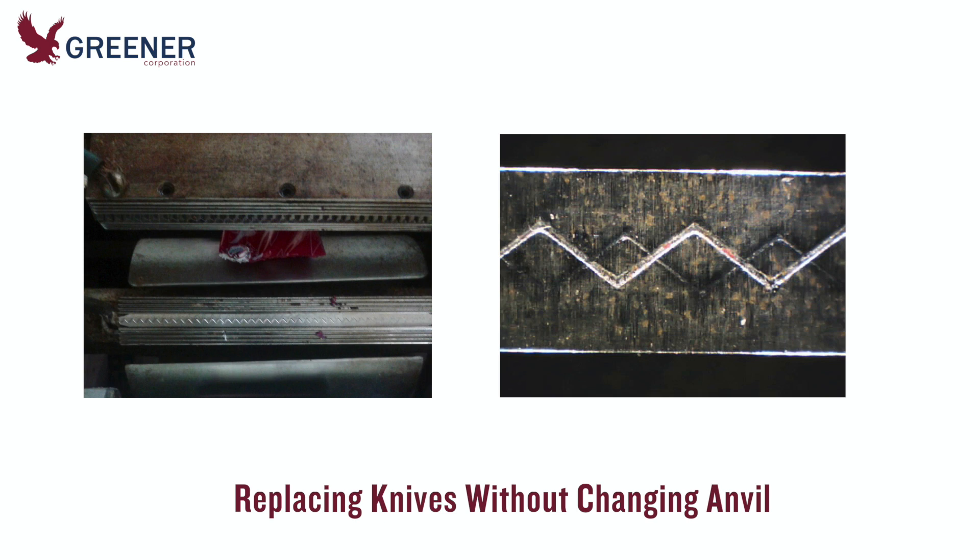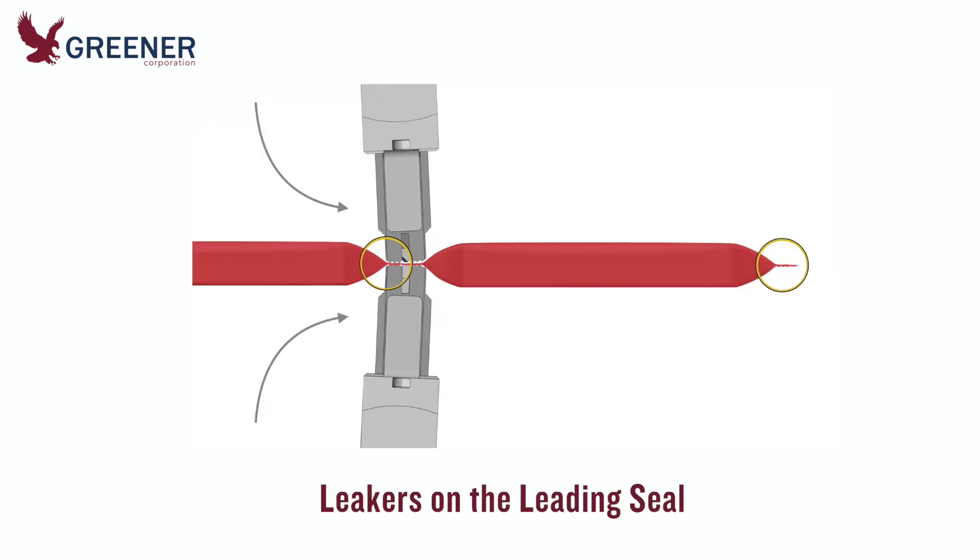But over the past year, this had become a standard practice. The ultimate result was higher knife costs and increased downtime to address cutting and sealing problems.